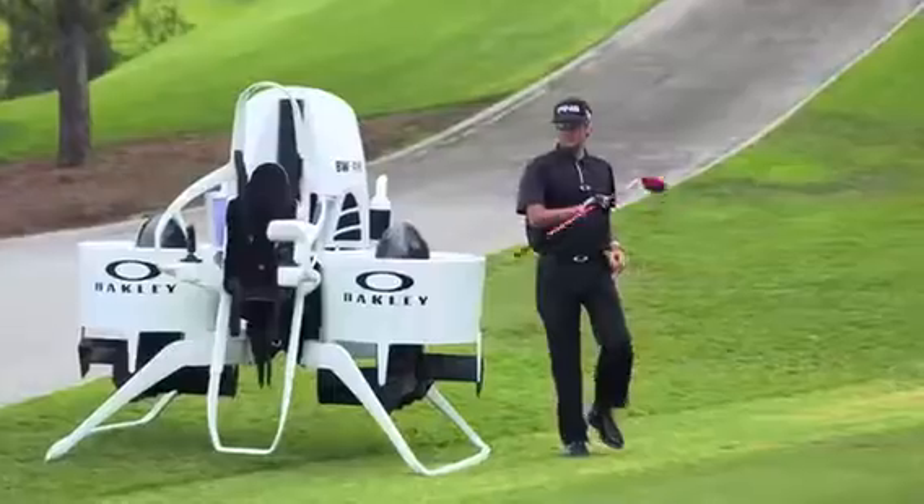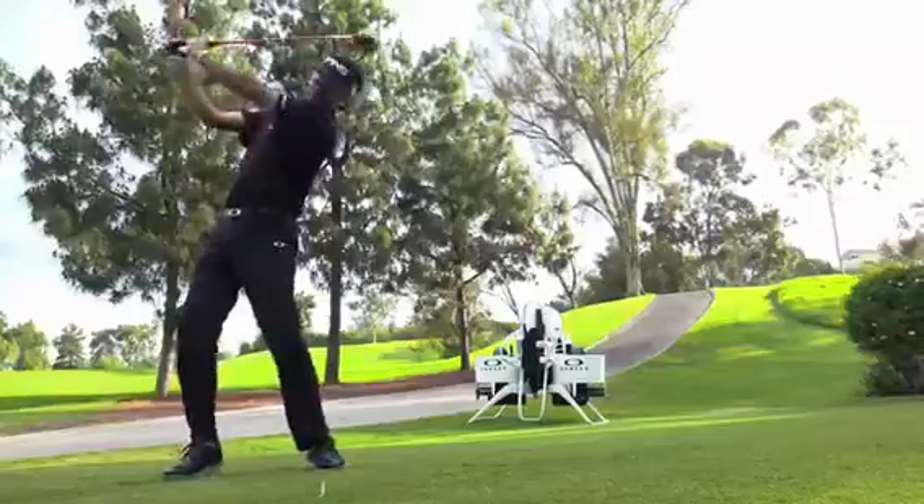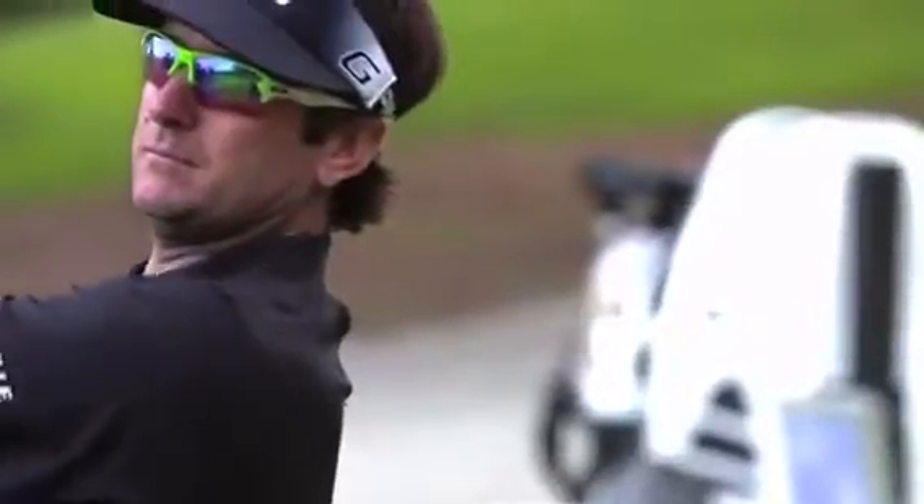For the first time in 112 years, golf is part of the Olympics. That's a big deal. So what better time to introduce something exciting for the future of our game? Teaming up with Oakley to create a first flying golf cart jetpack.